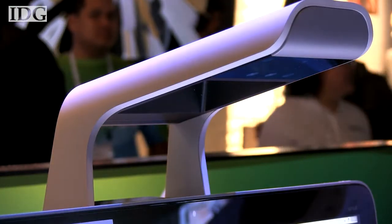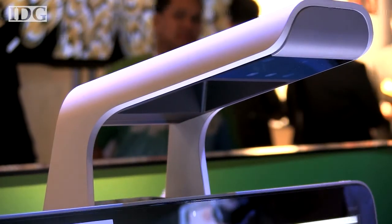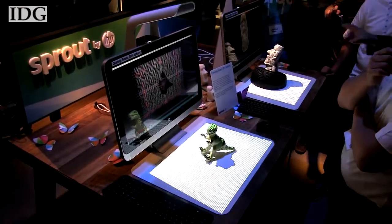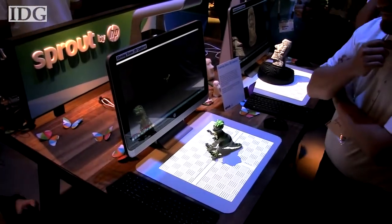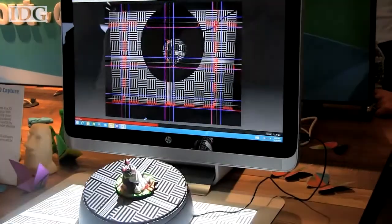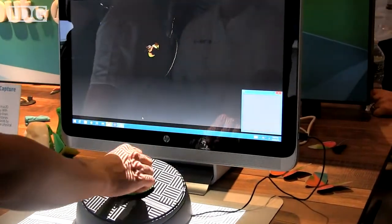The other new technology on the Sprout is a so-called illuminator that extends over the top of the PC display. It's packed with a set of imaging technologies including a 14.6 megapixel digital camera, a DLP projector, and Intel's RealSense 3D camera. The RealSense camera lets the illuminator take scans of objects that look more three-dimensional than a conventionally scanned image.